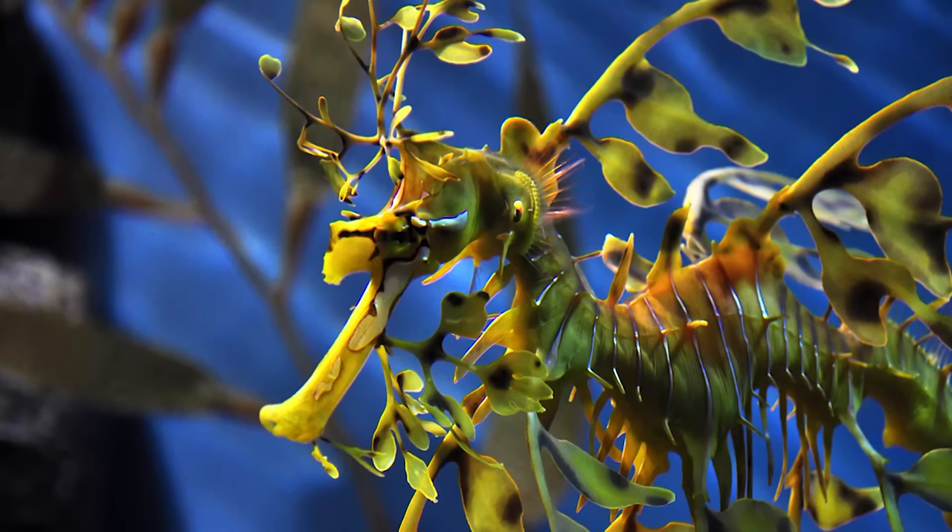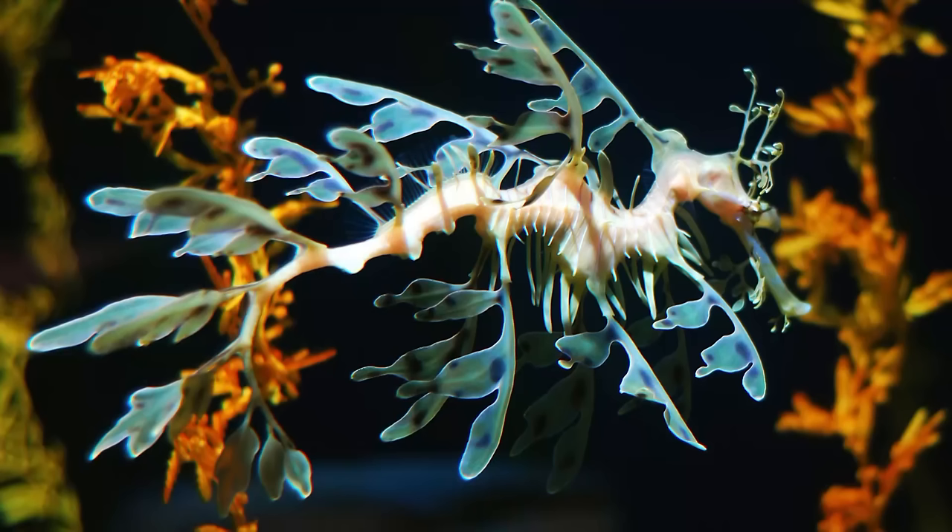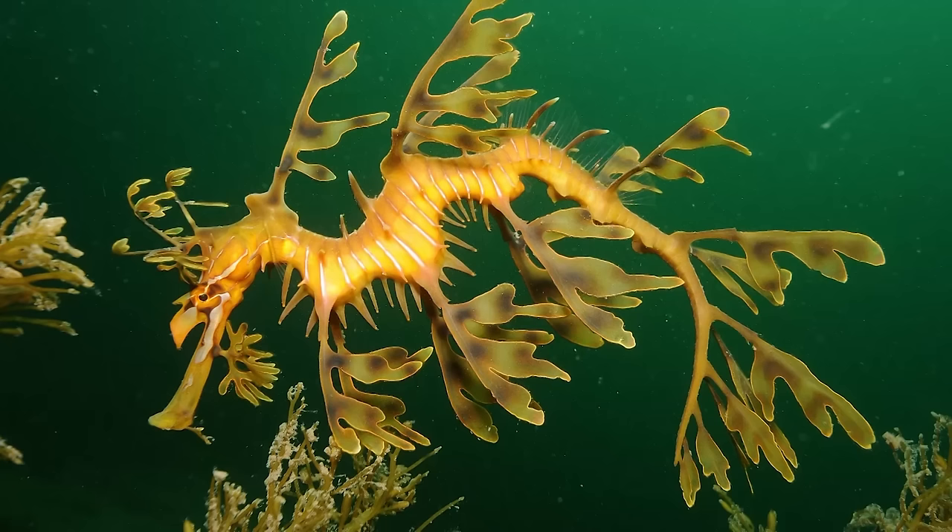These animals are very slow-moving, relying on camouflage as their only line of defense. Unfortunately, this couldn't protect them against pollution, habitat destruction, and over-harvesting by divers. In the 1990s, the Leafy Sea Dragon's numbers were reduced at such an alarming rate that the Australian government placed them under complete protection. The welfare of these animals now has to be considered as part of any industrial or developmental project within their range.